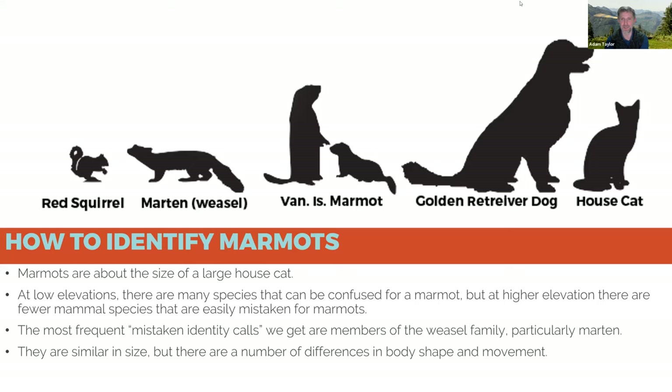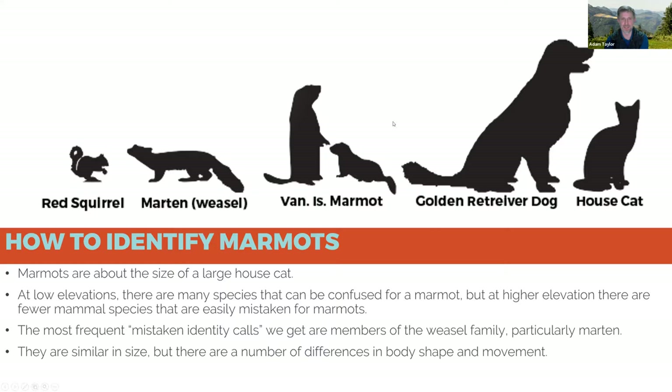To give you a sense of marmot size: significantly larger than a red squirrel — the marten is actually the most common species people mistakenly identify as a marmot — but quite a bit smaller than most dogs.